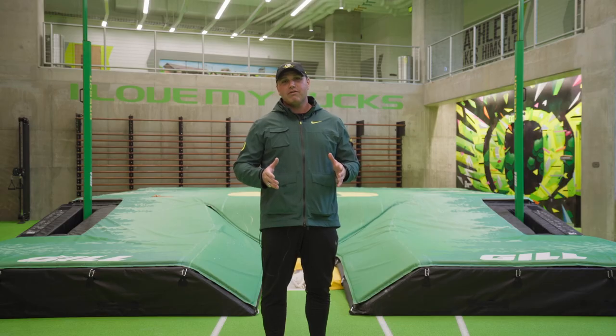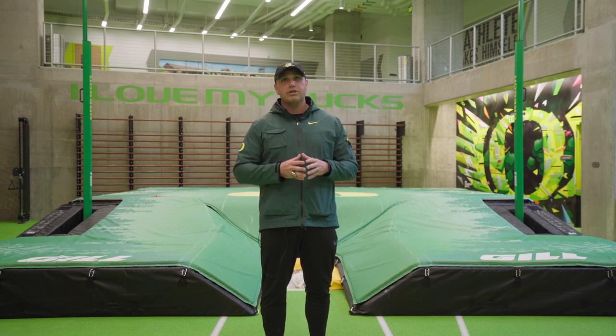We're down here in the Vault on the south side of Hayward Field, just off the first turn. This area is called the Vault and it is dedicated to our field event athletes. We can pull vault indoors, we have a sand pit for the horizontal jumpers, a high jump apron, and an area for our throwers to throw.